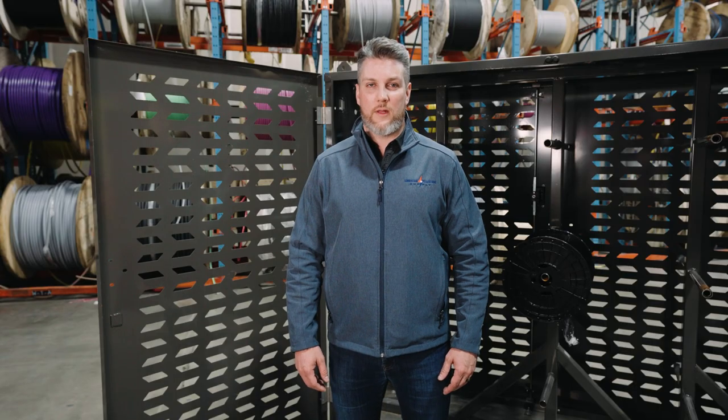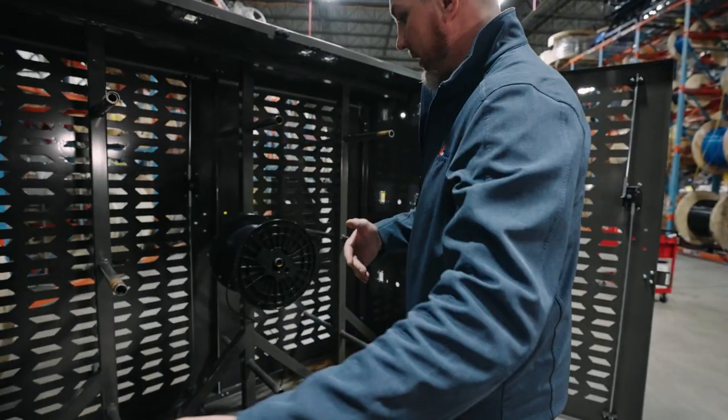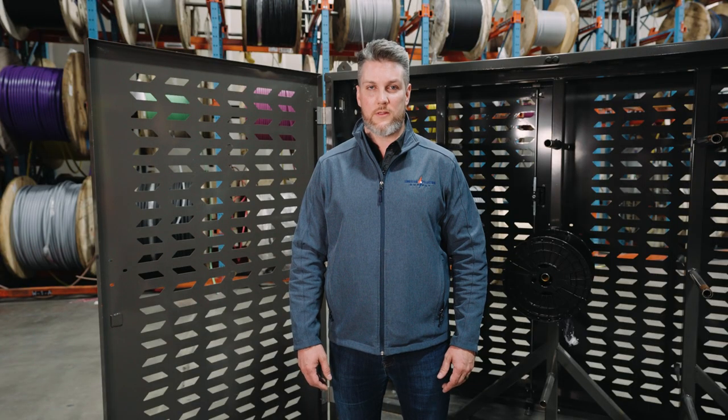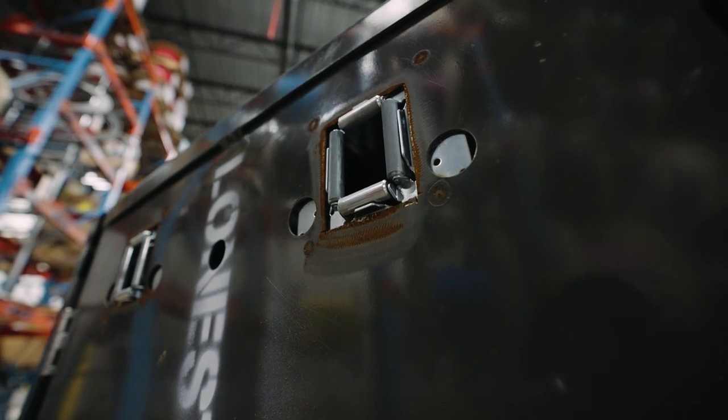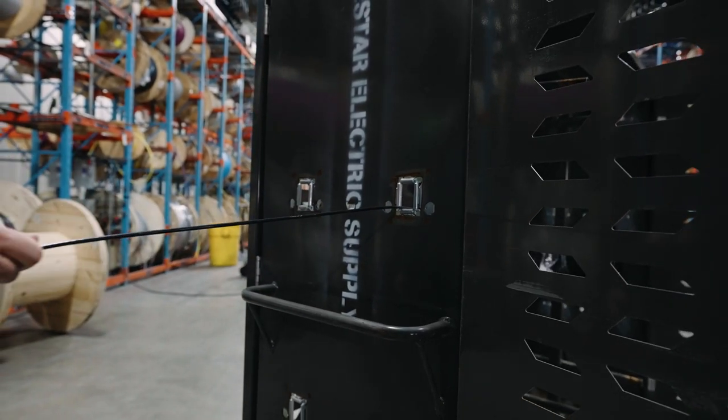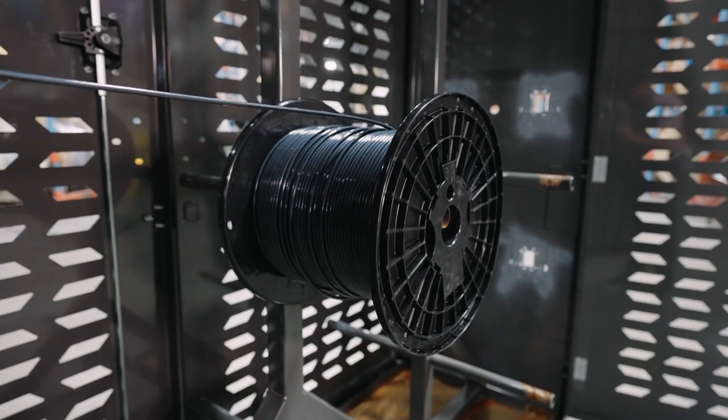The branch wire cart allows for the setup of nine twenty-five-hundred-foot reels and eighteen five-hundred-foot reels. The cart also has grommets out both sides and out the top, so that you're able to set your wire pulls up accordingly and pull out the side or the top of the cart.